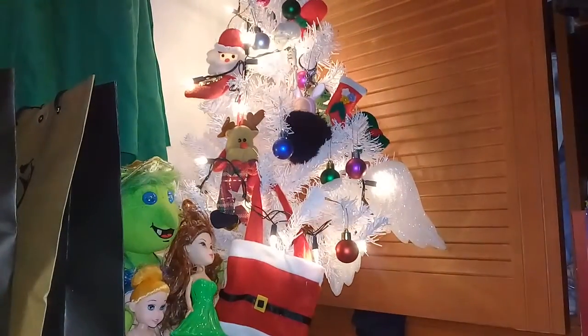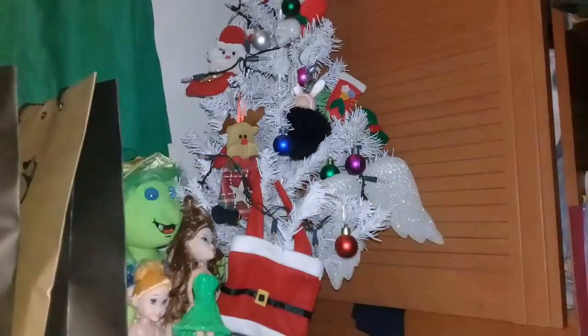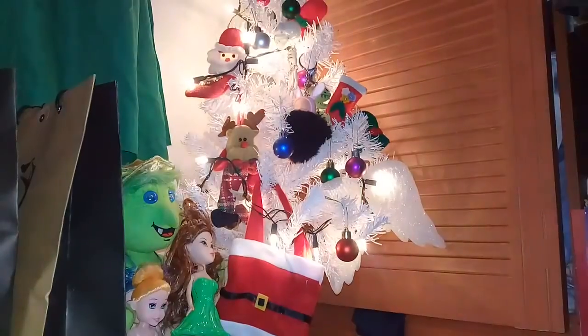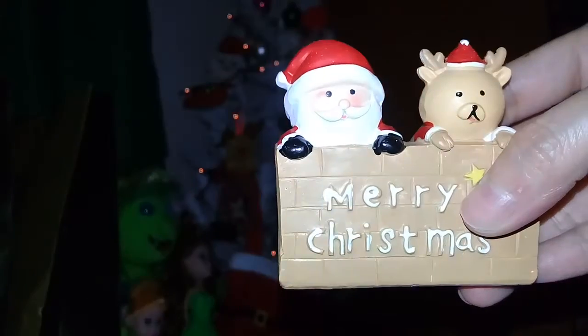Then this one that says Merry Christmas — Santa and a reindeer.